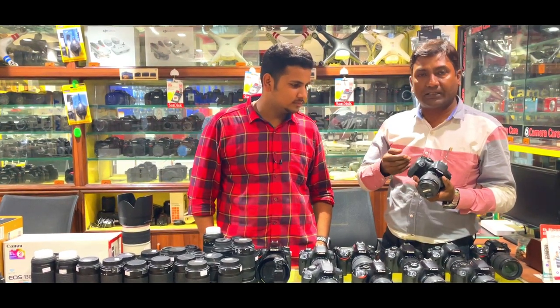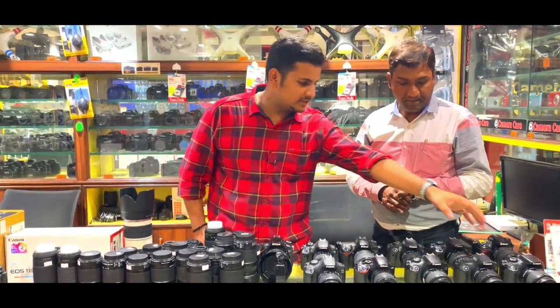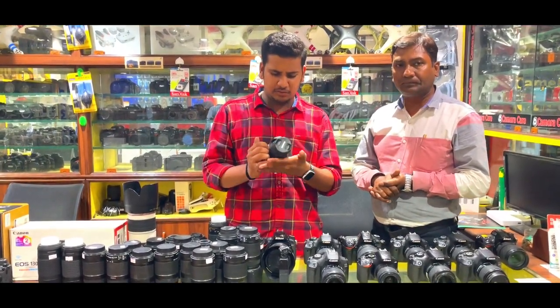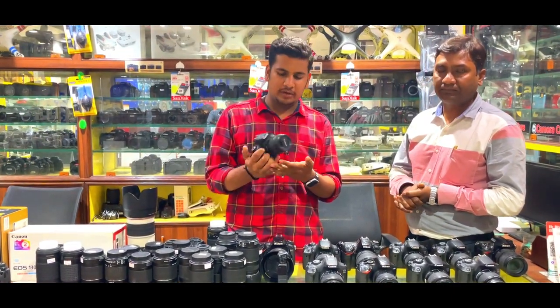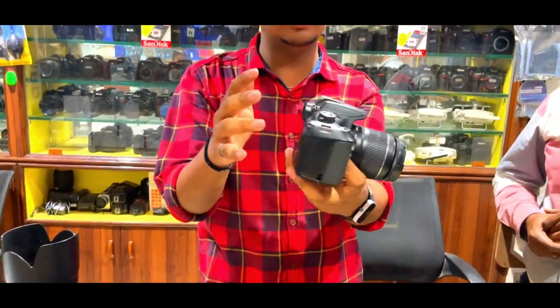The Canon 1800D camera starts from around ₹15,000–16,000 and can go up to ₹18,000–20,000 depending on the condition. With the 18-55mm kit lens, if the camera is in mint condition or brand new condition, you can get it for around ₹15,000.